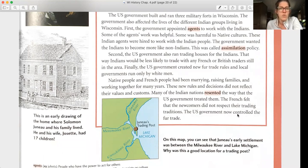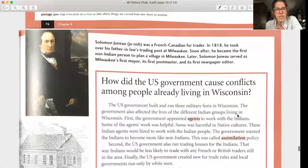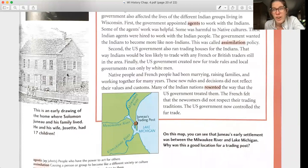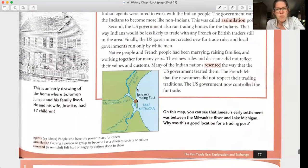Many Indian nations resented the way the US government treated them. The French felt that the newcomers did not respect their trading traditions. The US government now controlled the fur trade. Solomon Juneau was a French-Canadian fur trader who in 1818 took over his father-in-law's trading post at Milwaukee, then became the first non-Indian person to plan a village in Milwaukee. Later, Solomon Juneau served as Milwaukee's first mayor, first postmaster, and first newspaper editor. He and his wife Josette had 17 children. Juneau's early settlement was between the Milwaukee River and Lake Michigan.